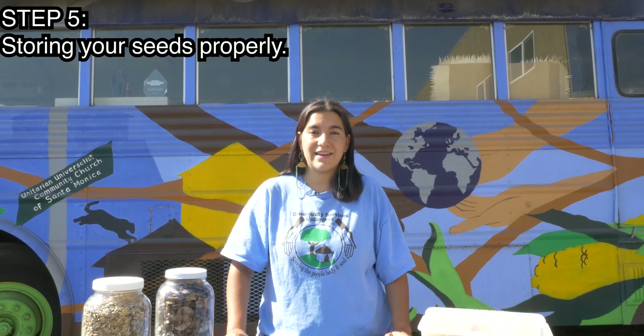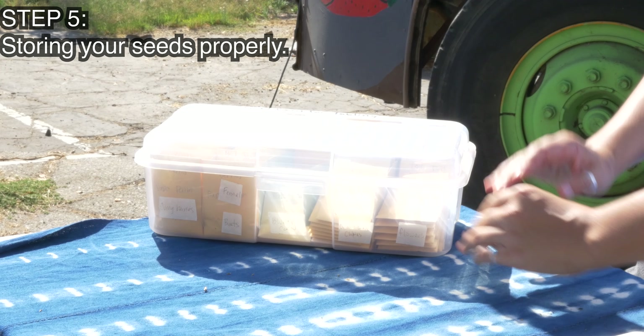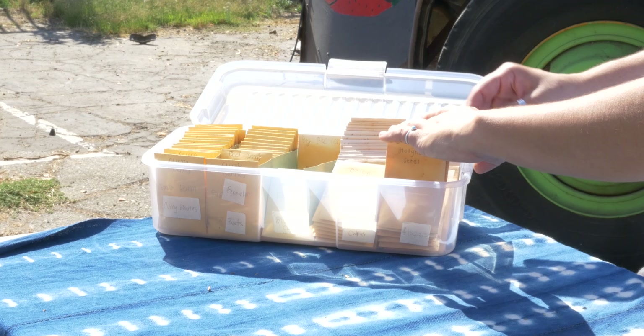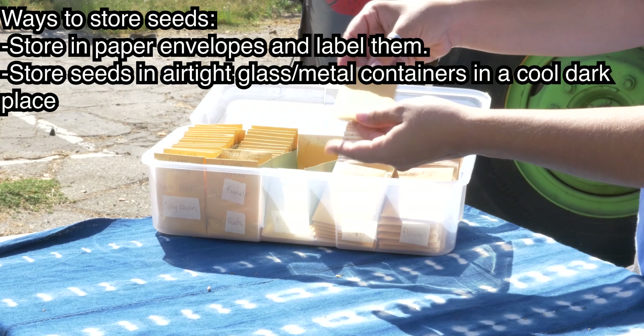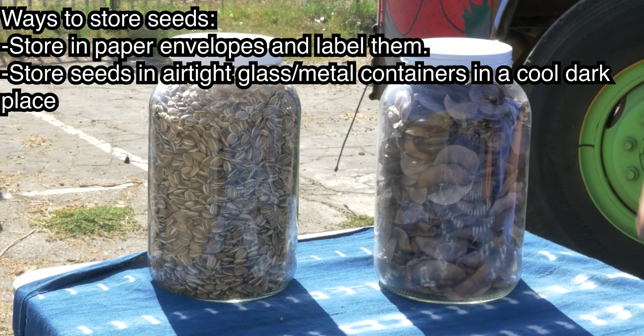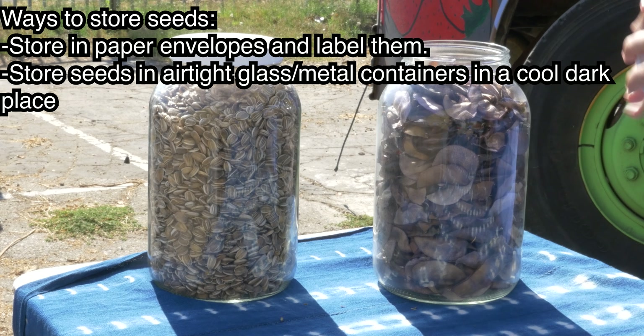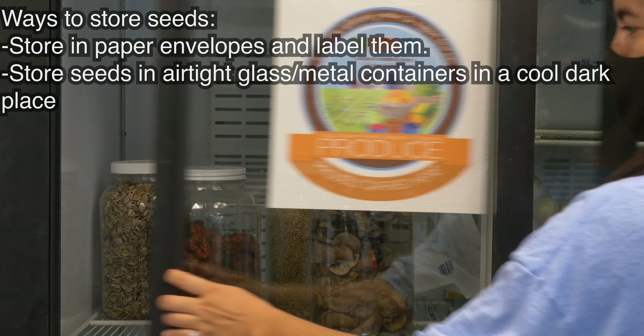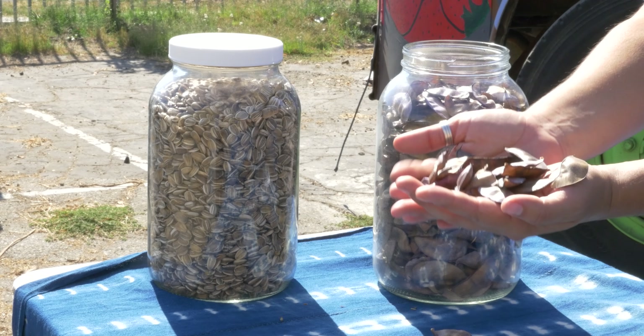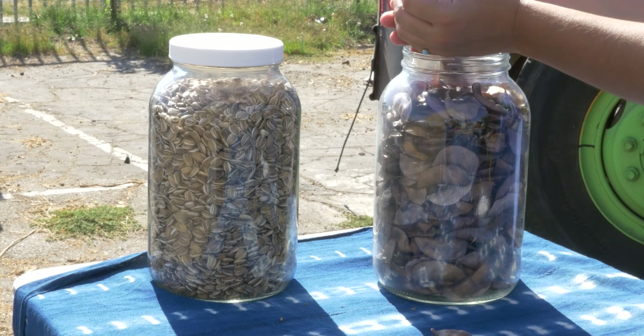The fifth step in the seed saving process is actually storing your seeds, and we do that in a variety of ways here at CSU. Dried seeds can be placed in paper envelopes and labeled with the name of the variety and where or when it was harvested. Some people choose to keep their seeds in airtight glass or metal containers in a cool, dark place — basements are good, but so are refrigerators. It's highly desirable to maintain constant temperature and humidity, and seeds need to be kept in an atmosphere that keeps them dormant — the opposite of what they require to grow. Seeds stored properly are going to be viable for at least a couple of years, but some crops can even last up to a decade.